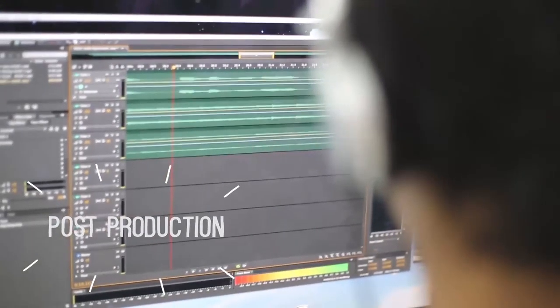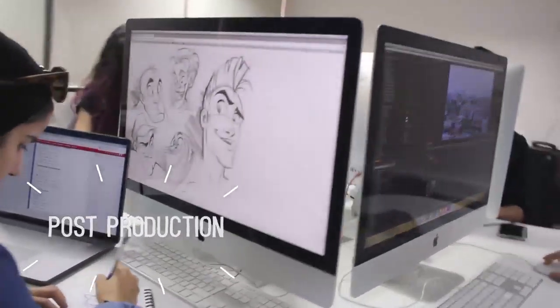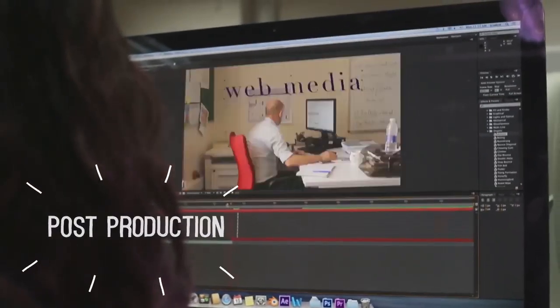In post, we take all of the raw footage we just filmed to edit it into one final video. We handle color correction, audio editing, and even animations. This task is a lot more enjoyable as a team, so we have team members to help us get the task done faster.